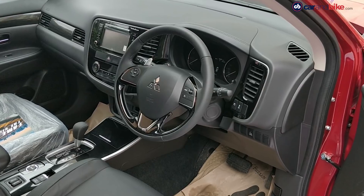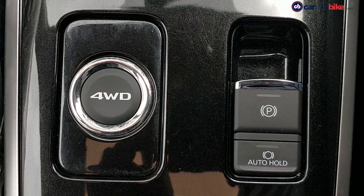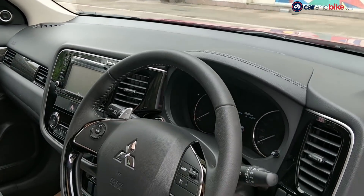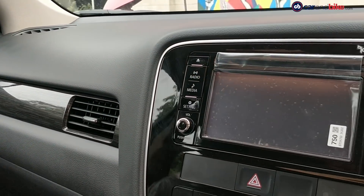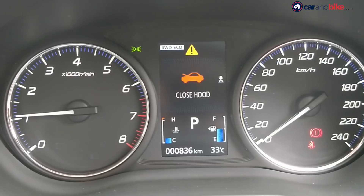The Outlander is also equipped with dual-zone climate control, electric parking brake with auto hold, electric sunroof, keyless entry, auto headlights and paddle shifters. The SUV is loaded with a host of safety tech including six airbags, ABS with EBD, ASC and HSA, all of which is standard.